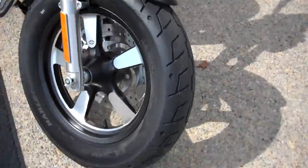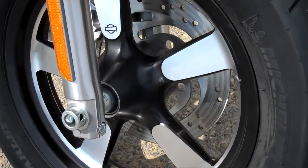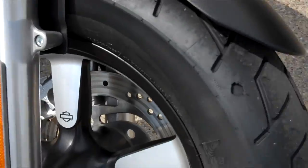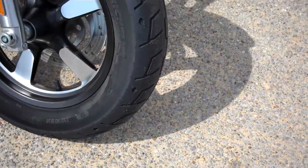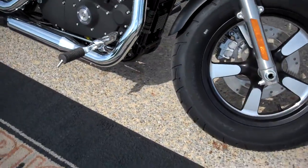We also chose a different type of mag than you would get on the stock Sportster 1200 Custom this year. Big old beefy black tires, front and rear. Pretty cool machine.